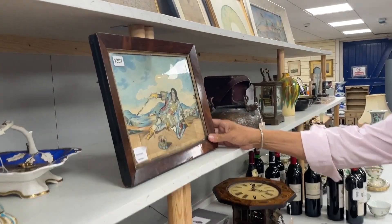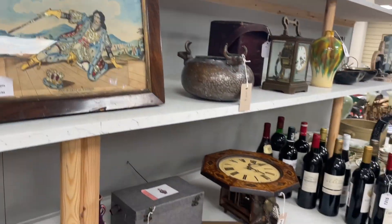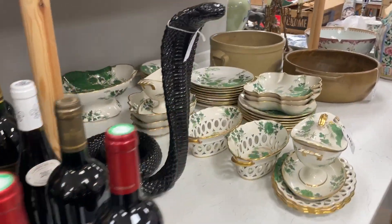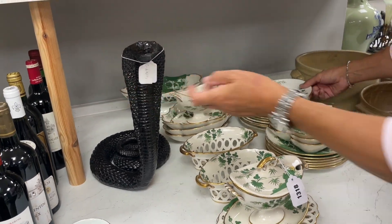Up above, lot 1301 — Richard III. Not looking too happy. There's some wine — we had a lot of wine last week, did very well. Less wine this week but still some there. A Cobra — lot 1316, should you require one.